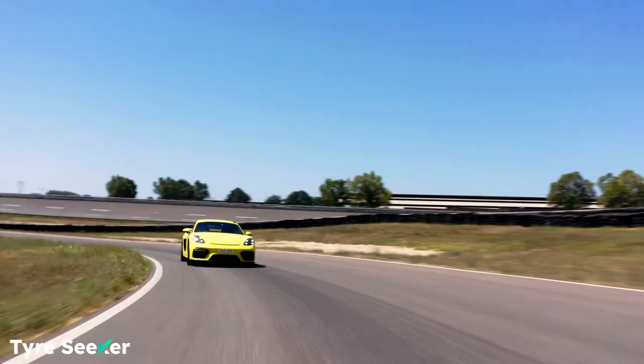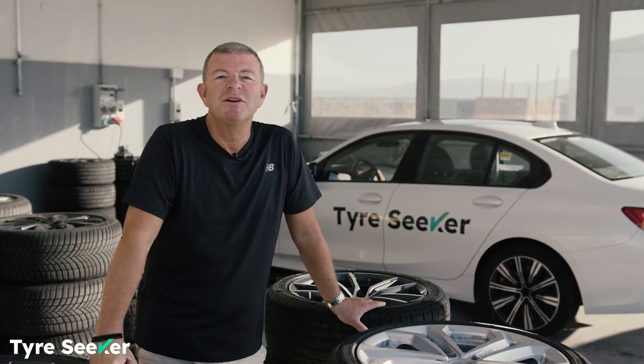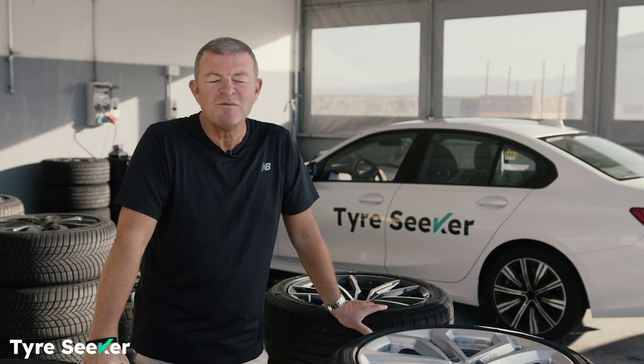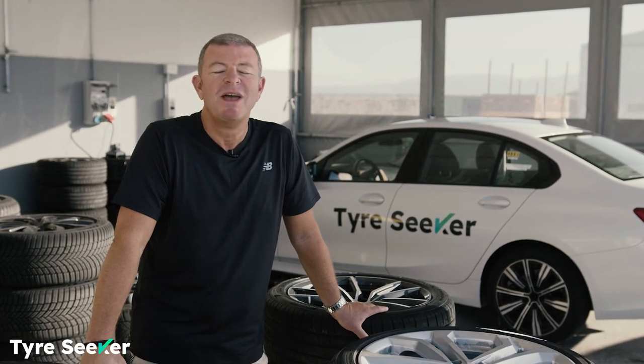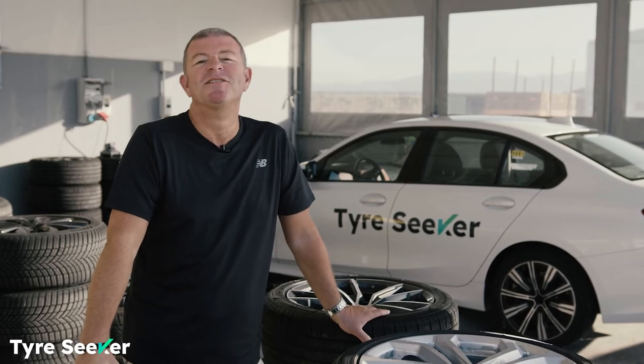So there you go. Cheers for watching and I hope you enjoyed this comparison test. Remember, do check out e-tyres.co.uk, because you won't find better prices for tyres anywhere on the internet. Stay safe and see you next time.